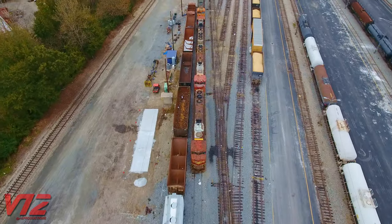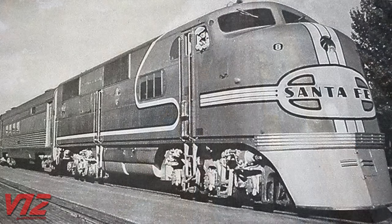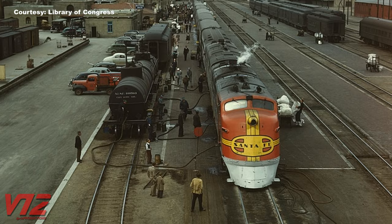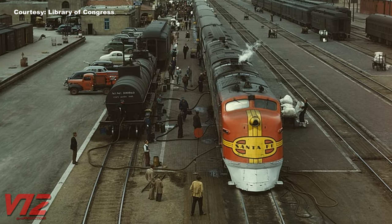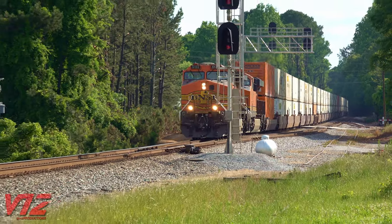Long before any of these locomotives were built, the first engine to sport the iconic red, silver, and yellow was the Electromotive Corporation E1. And let's face it, the streamliners definitely wore it best. BNSF did try to evolve this paint scheme, but it just wasn't the same.